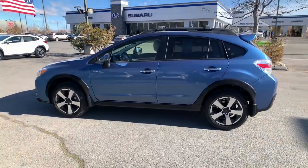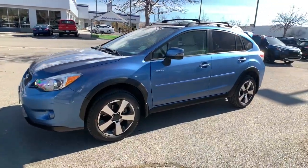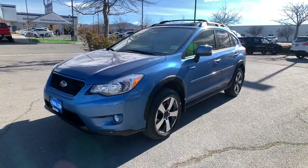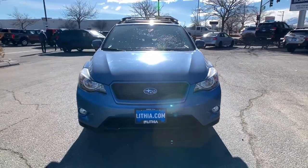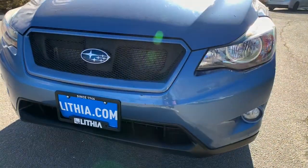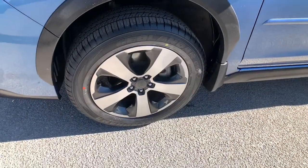These are just some of the great options this vehicle comes with: keyless entry, all-wheel drive, heated driver seat, four-cylinder engine, fog lamps, sunroof, satellite radio, keyless start, heated mirrors, iPod and MP3 input. Feel ready to take on your day in this well-equipped Crosstrek.